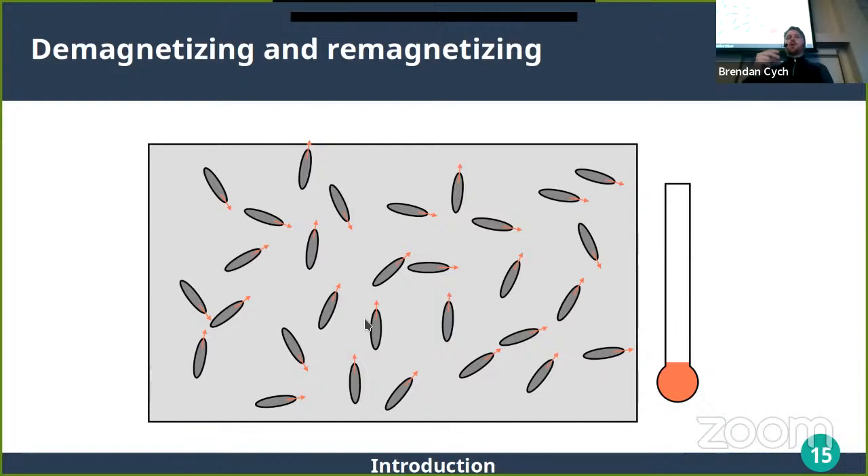Another very useful thing in paleomagnetism is that because grains have different blocking temperatures, we can partially demagnetize a rock by heating in zero field to a given temperature and then cooling — this remagnetizes a population of grains in a random direction. We can also partially remagnetize by doing this in a field, so grains that are flipping will be preferentially aligned with that field when they're remagnetized.